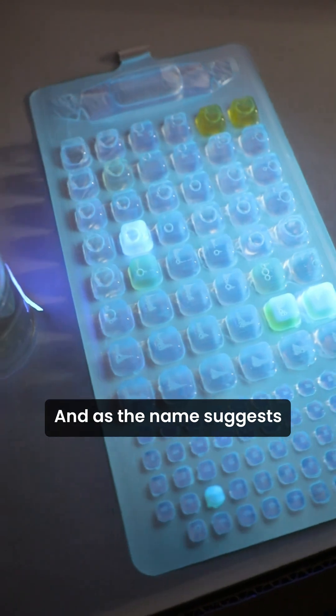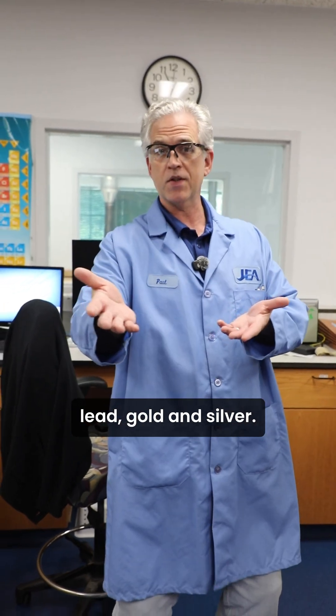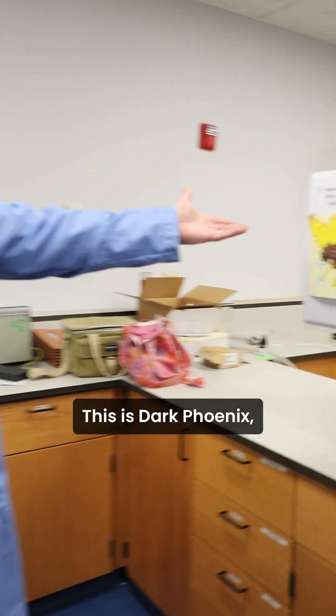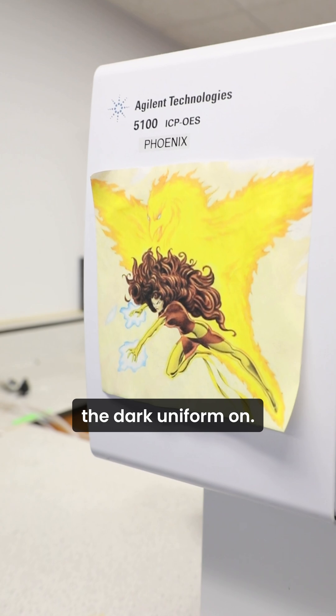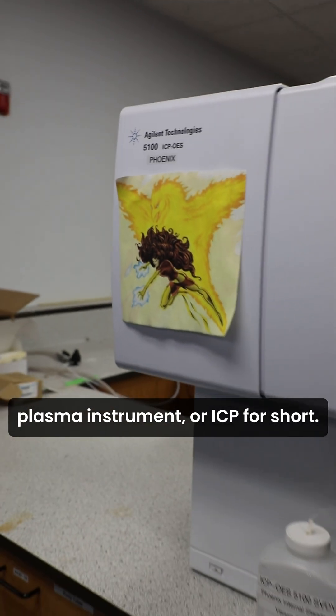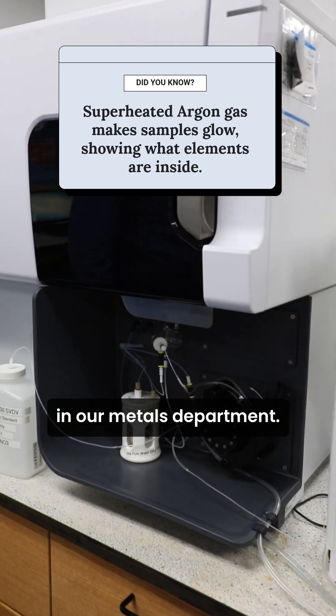Welcome to metals. As the name suggests, we test for metals: arsenic, cadmium, chromium, lead, gold and silver — yeah, those two. This is one of our instruments. This is Dark Phoenix — not just Phoenix, because she has the dark uniform on. This is our inductively coupled plasma instrument, or ICP for short, and this is the workforce in our metals department.